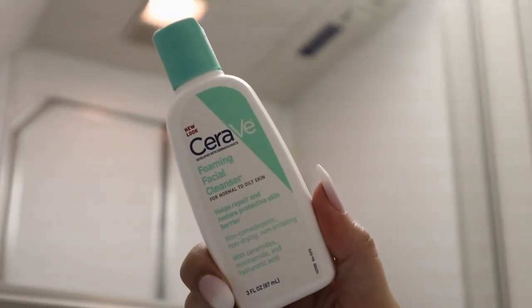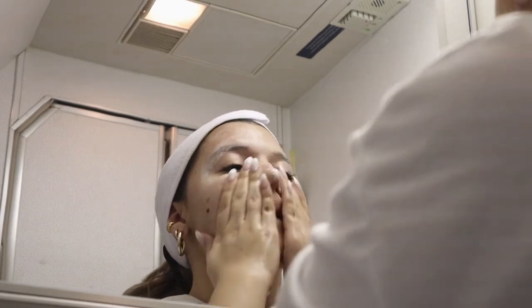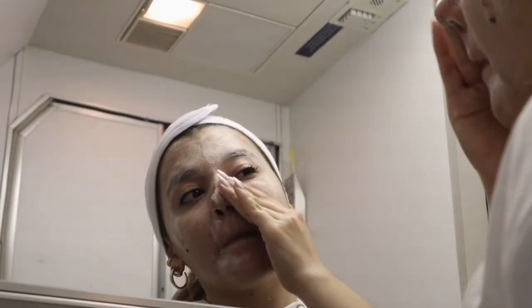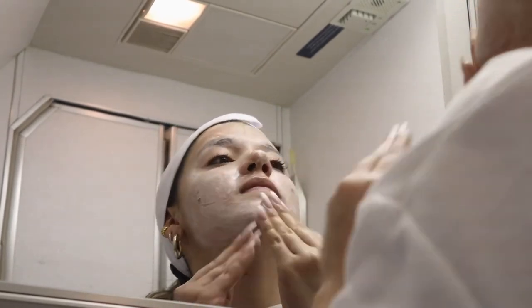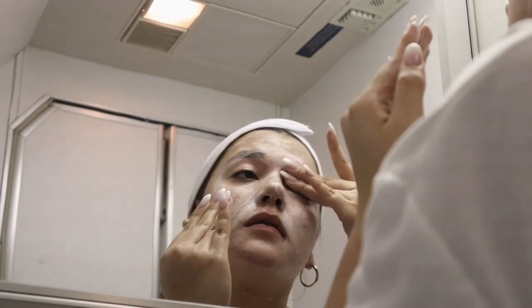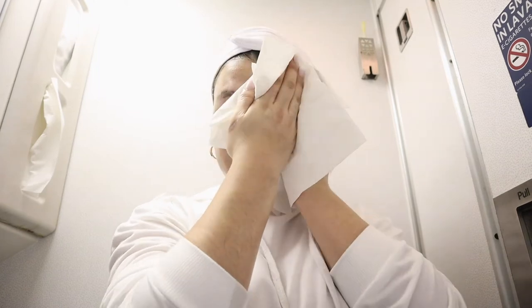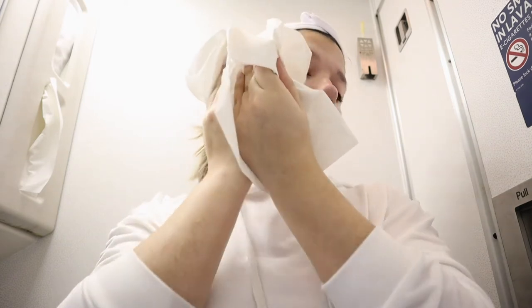Once my makeup is off, I'm going to cleanse my face with my CeraVe Foaming Facial Cleanser. This cleanser is specifically for normal to oily skin — I have very oily skin — and I've been using it for about two months now and I absolutely love it. It leaves my face feeling super clean, removes all the dirt, oil, and makeup. Then I rinse with water and pat dry with one of the paper towels in the airplane bathroom.